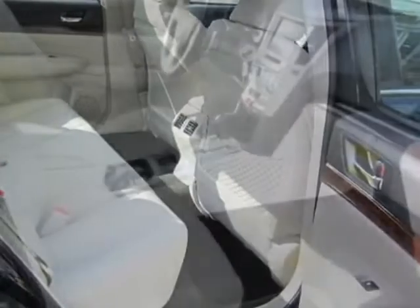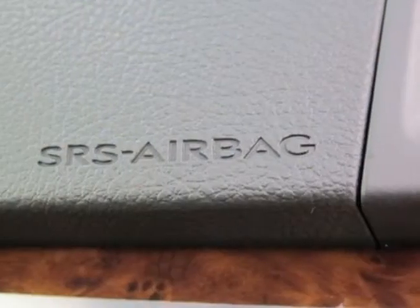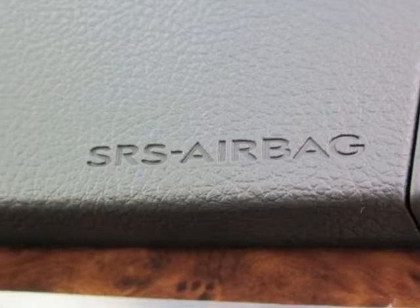Front and rear all-weather floor mats, deep indigo pearl, cargo tray, trunk cargo net set, and the warm ivory leather seat trim.